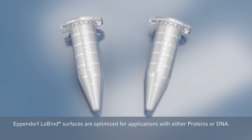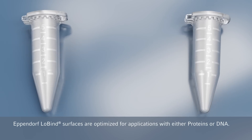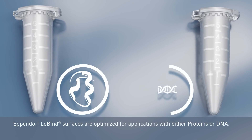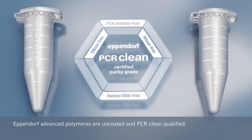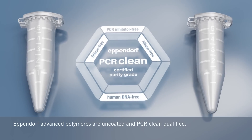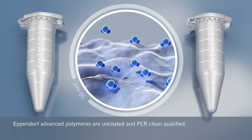This is why we developed Eppendorf Lowbind surfaces, optimized for applications with either proteins or DNA. Thanks to our advanced, uncoated, and PCR clean-qualified polymers, sample loss is no longer an issue.